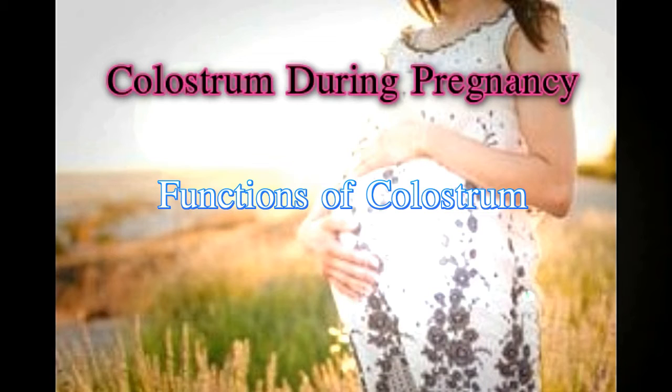IgA protects the child from microorganisms and various antigens, and also stamps down the growth of disease-causing bacteria. Colostrum also plays a vital role in increasing gut peristalsis, which helps the newborn to pass meconium easily.